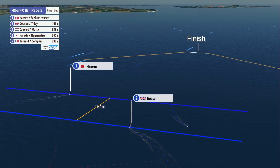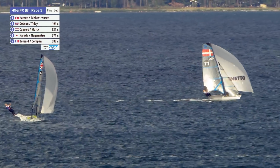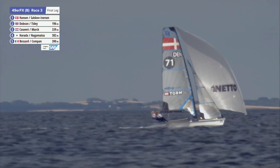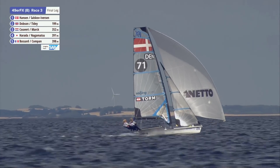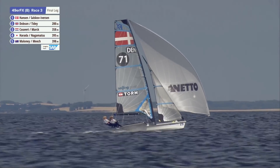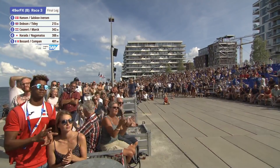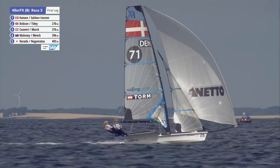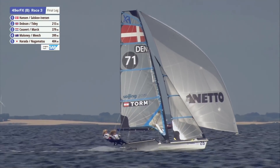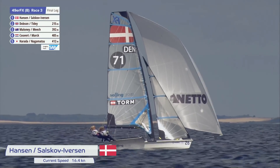The Brits right behind them, steaming into the mark. The Danes are in control — calm and collected. A big round of applause. If the wind has gone that far right, you've got to think it's a jibe set — you've got to be straight to the mark. Yeah, definitely — that's what I'd be doing.